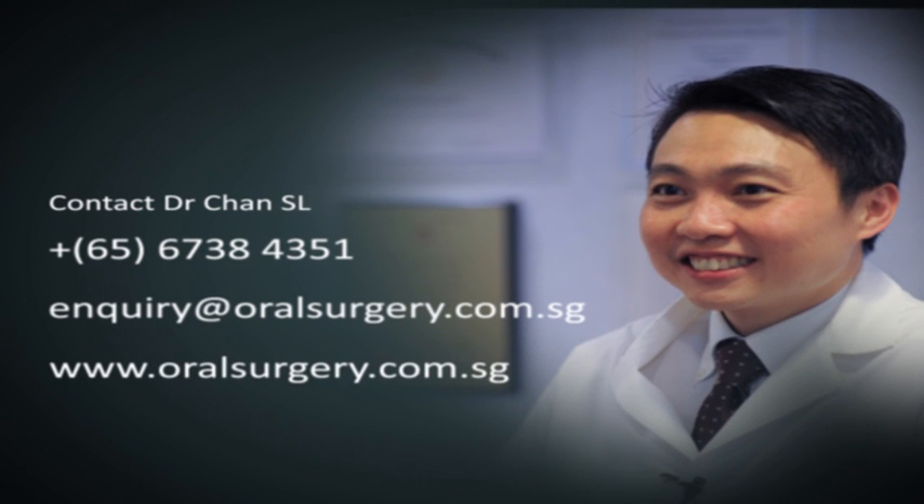Hi, I'm Dr. S.L. Chan from Aesthetic and Reconstructive Jaw Surgery here in Mount Elizabeth Medical Centre.